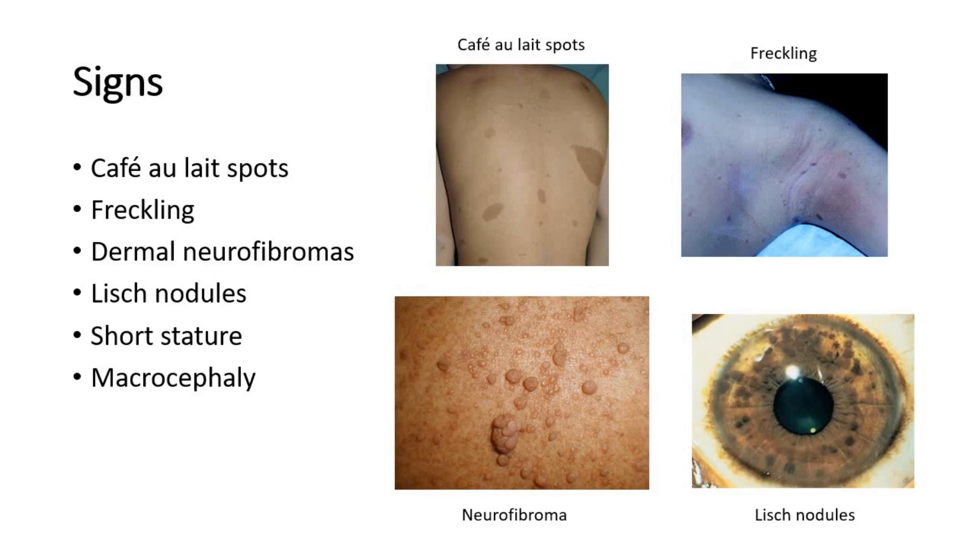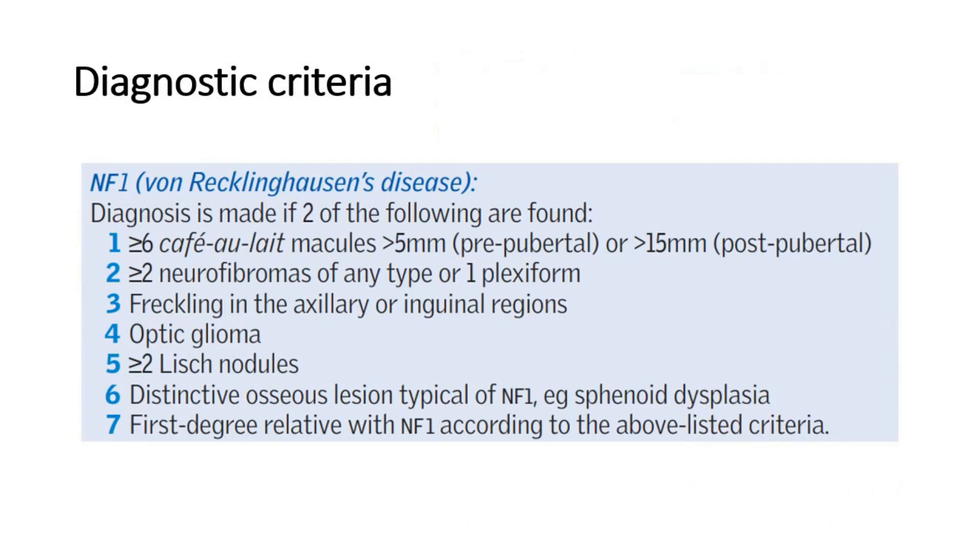Other signs in type 1 neurofibromatosis include short stature in children and macrocephaly. The diagnostic criteria require 2 of the following 7 features: at least 6 café au lait spots (size depending on pubertal status); 2 or more neurofibromas of any type or 1 plexiform neurofibroma; freckling; optic glioma; 2 or more Lisch nodules; distinctive osseous lesions; or a first-degree relative with neurofibromatosis type 1.